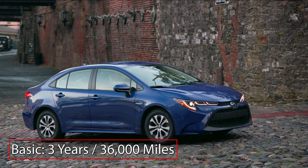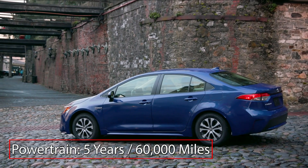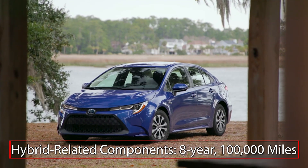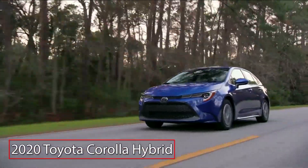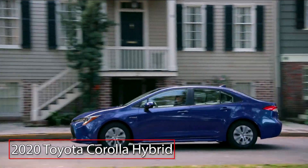The Corolla Hybrid is backed by a 3-year 36,000-mile basic warranty and a 5-year 60,000-mile powertrain warranty. Hybrid-related components are covered for an 8-year 100,000-mile warranty. The 2020 Toyota Corolla Hybrid brings hybrid efficiency to the popular value-oriented compact sedan.